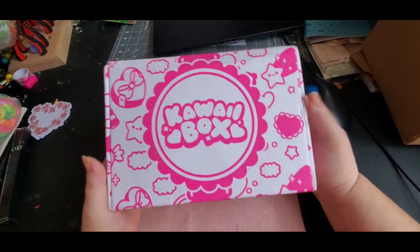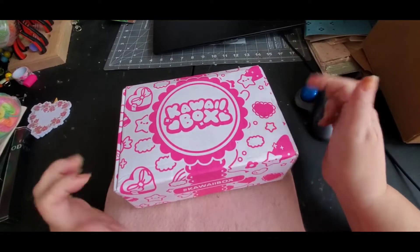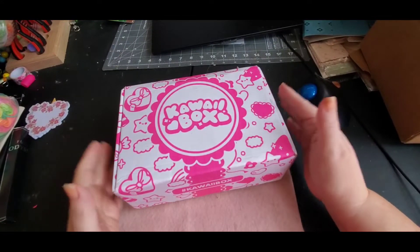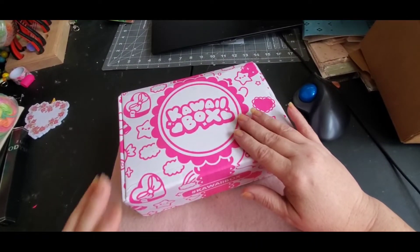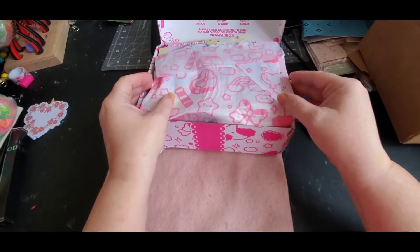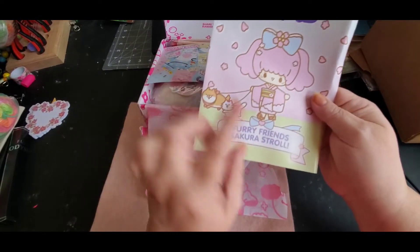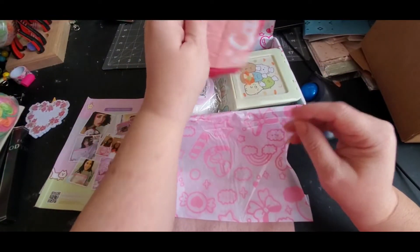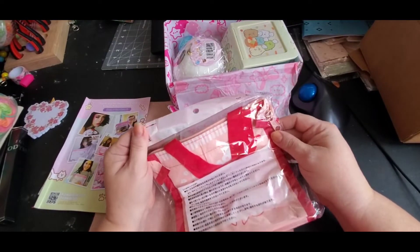Now I have my Kawaii Box subscription box opening, and this will be the last one for a while. Our housing situation is up in the air right now, so I don't want to get anything that ships from out of the country. I stopped Crochet Society, and I'm still going to do Annie's because it's here in the States. Let's open up this box — it always comes with this cute paper.